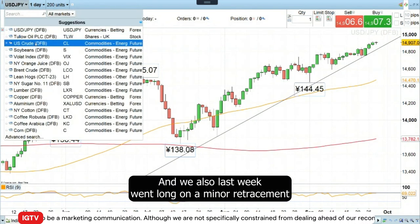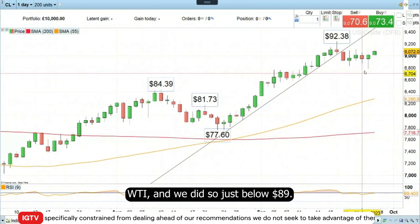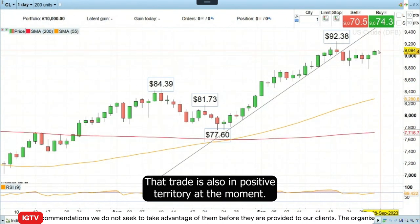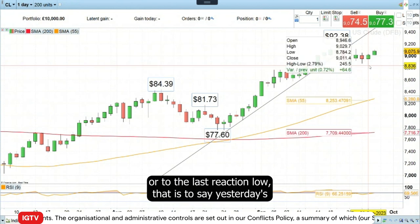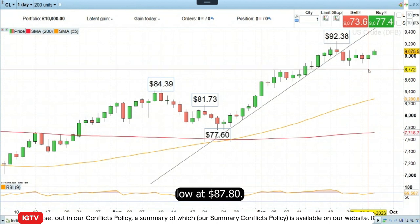That's still ongoing. We also last week went long on the minor retracement in WTI, and we did so just below $89. That trade is also in positive territory at the moment. So you can either raise your stop loss to your entry level or to the last reaction low — that's to say yesterday's low at $87.80.